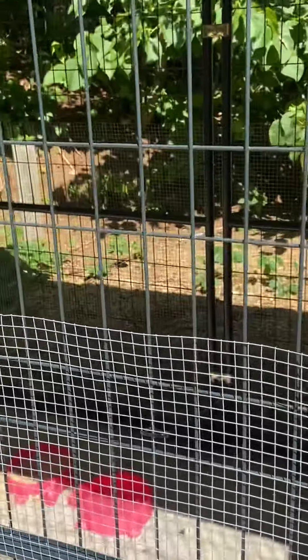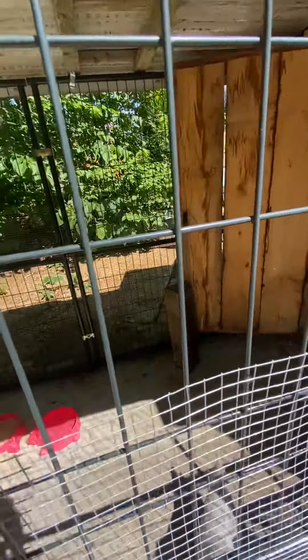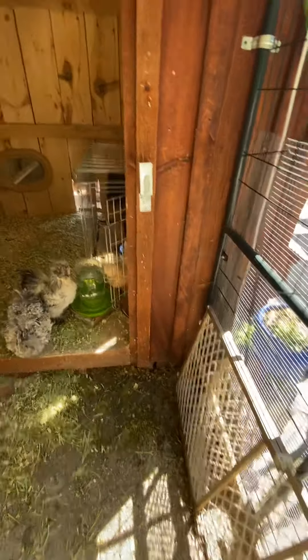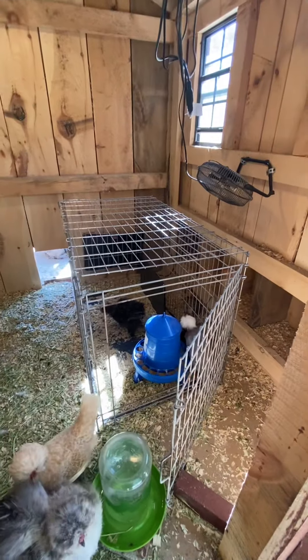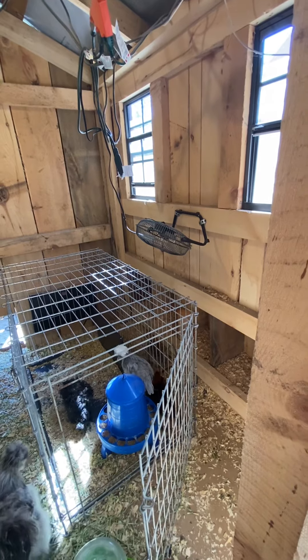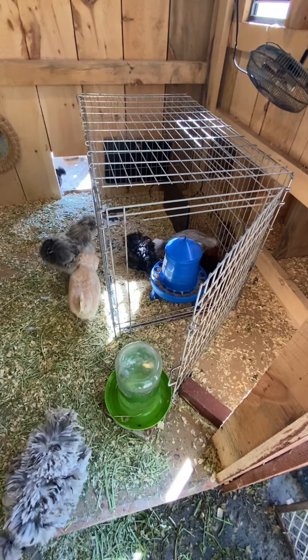I left the Littles out last night for the first night. They were together pretty much all day yesterday and they seem to do pretty well. Of course Bobka's in there constantly — she's very nosy and very bold. So hot in here — we've got a fan and I've got the windows open.